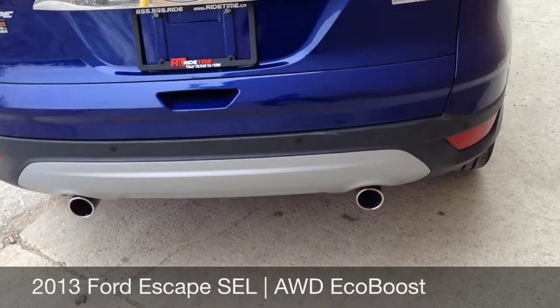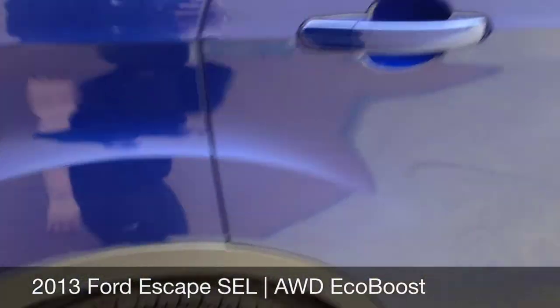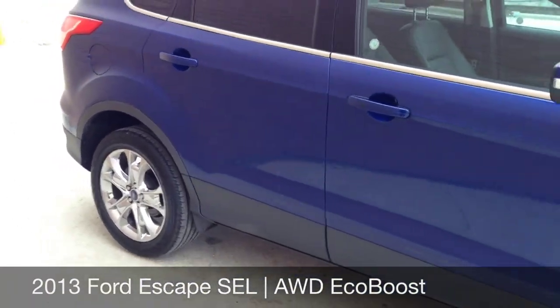It is a four-wheel drive, dual exhaust in the back, has rear park assist, tons of space on the inside, and nice leather.